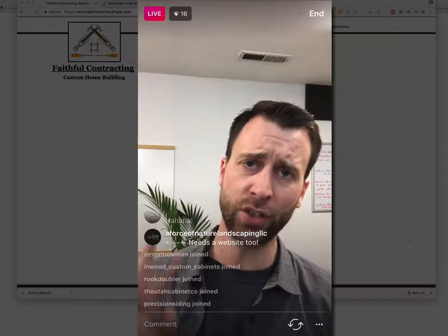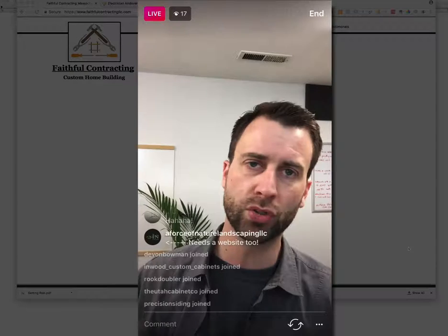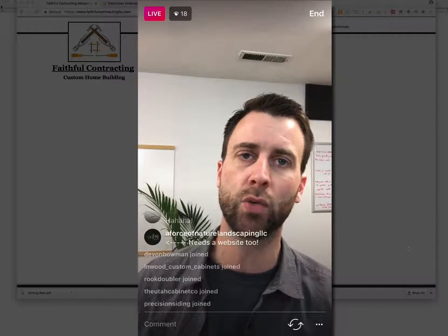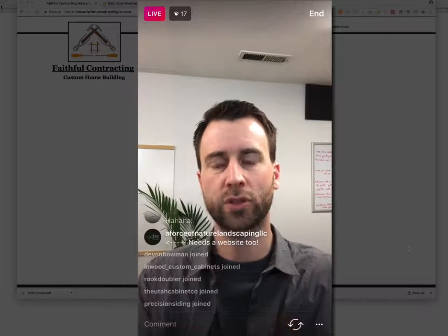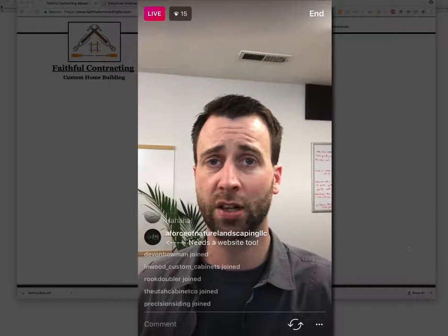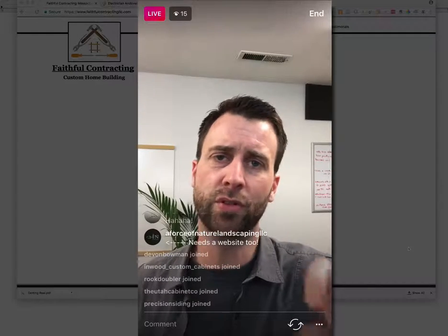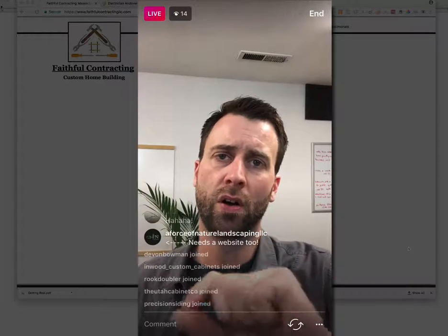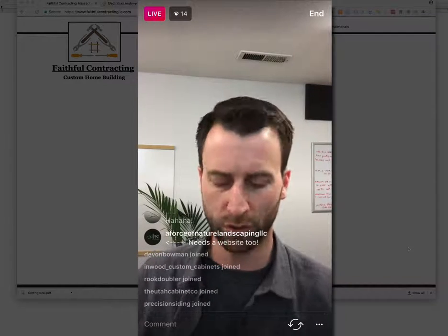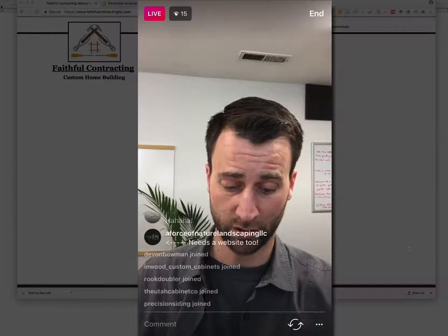The third thing you want on your homepage is a call to action. Before somebody scrolls or presses or goes anywhere, you want to lead them to a clear call to action — maybe 'learn more,' 'read our reviews,' or 'give us a call.' Something that leads them clearly right away on your homepage.